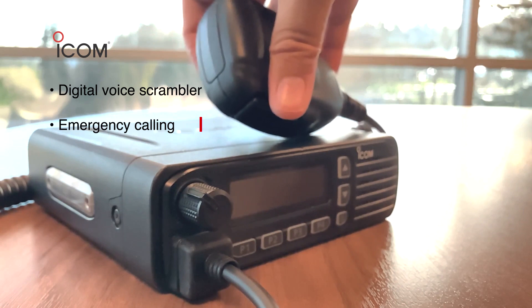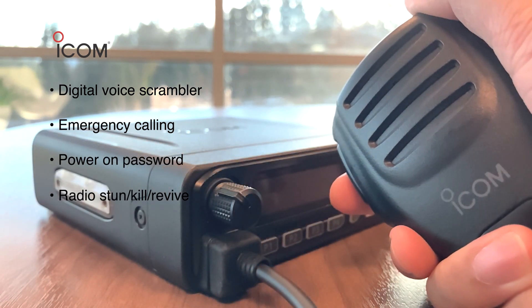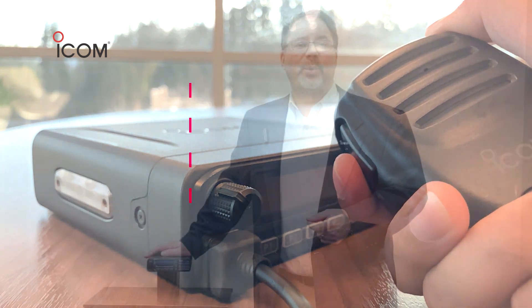The 5130D doesn't miss a beat for safety and security with digital voice scrambler, emergency calling, power on password, and radio kill, stun, and revive features.